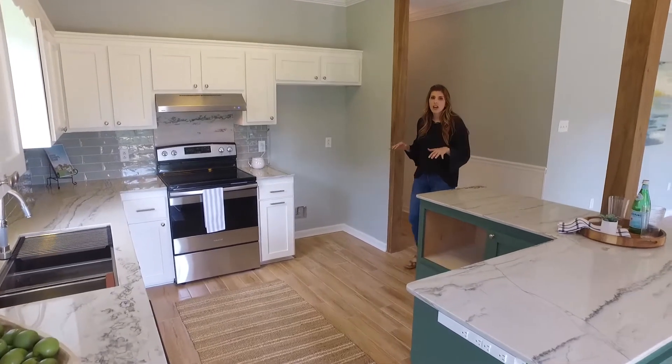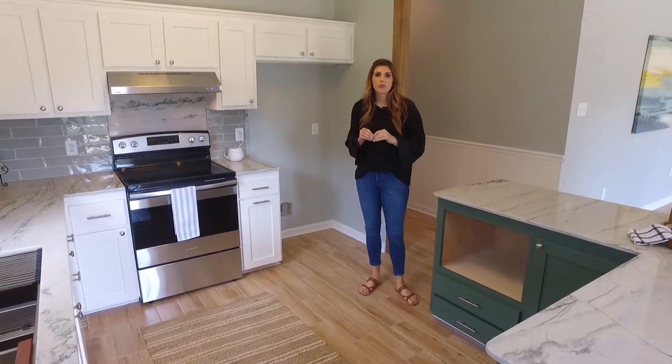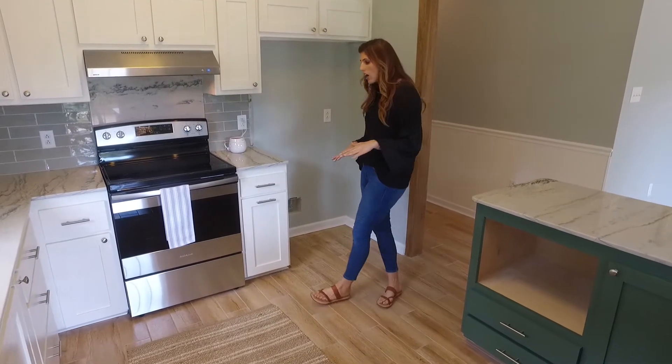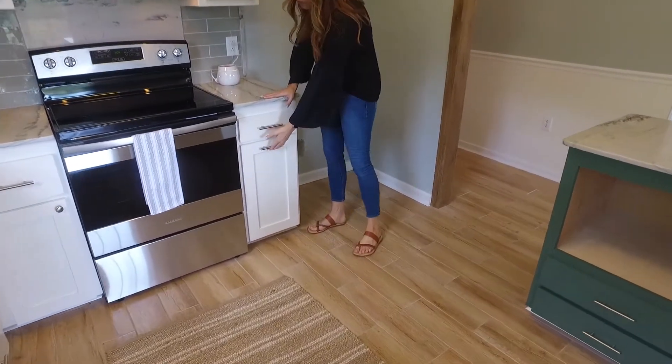Hey guys, I wanted to take you inside the kitchen of 15464 Point Britain. The sellers have thought of it all with design — I didn't want you to miss out on these cool features.